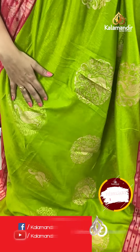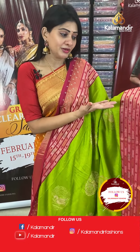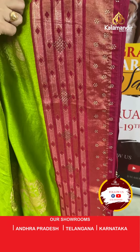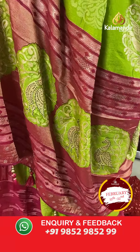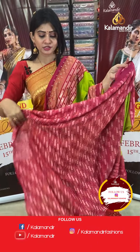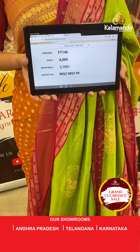Next is a green and pink colour saree — a green colour saree with peacock weaving in shibori style with huge peacocks. The border is in pink colour with thread weaving, diamond zari, stonework, and a work pallu with tassels. The blouse is a contrast blouse. Item code FT146, offer price ₹2180 only.